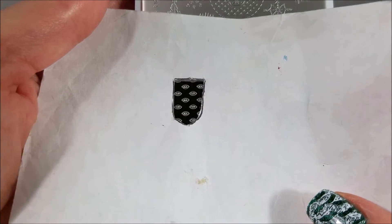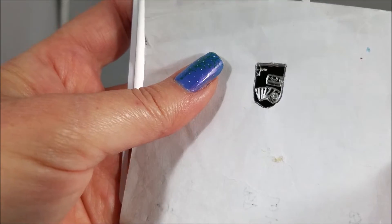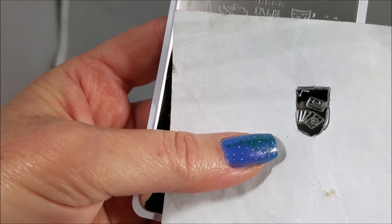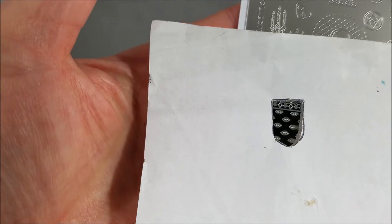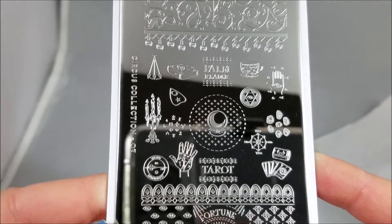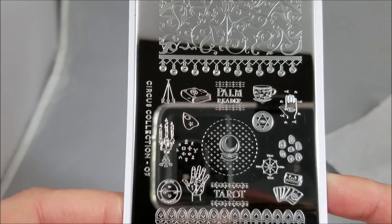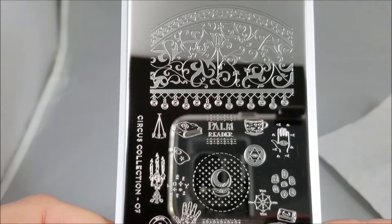You could have your tarot reading and then have the mystical eye, or have this on one finger and that on another finger and behind all of it have that as a background image — oh that would be so cool. These are great designs for making decals or stamping directly. They also have the vintage feel of the rest of the circus collection, so they lend themselves really well to blacks and whites and tans and grays and those sort of vintage colors.